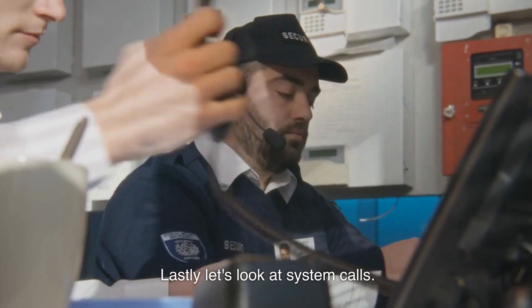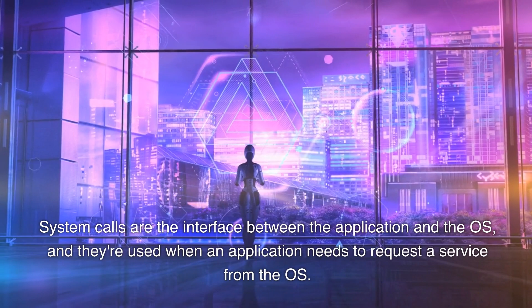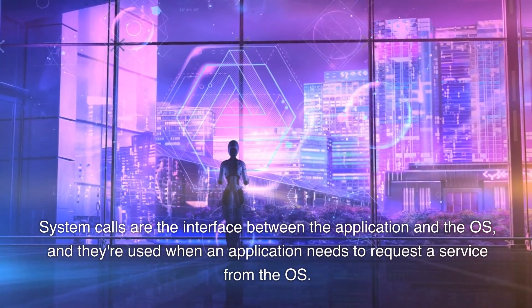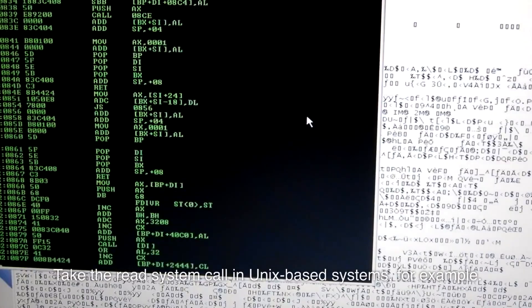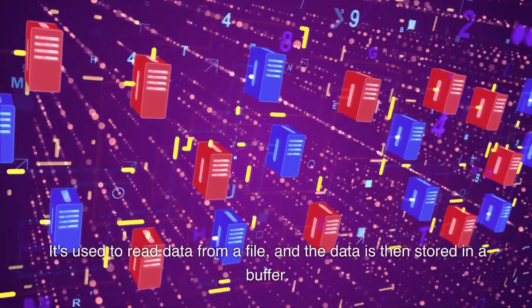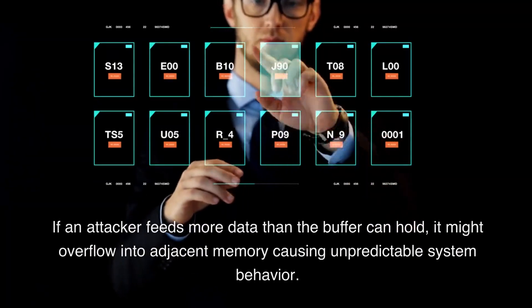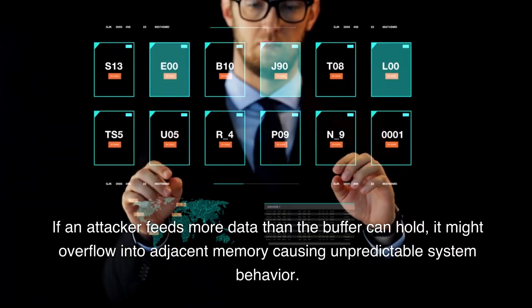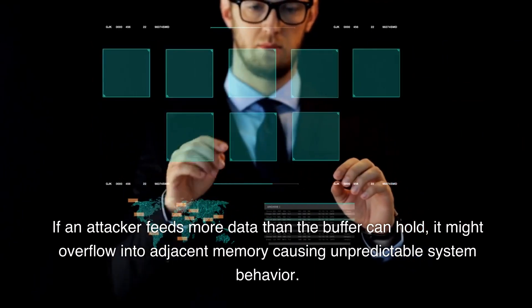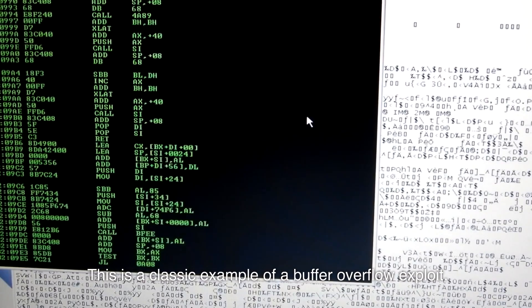Lastly, let's look at system calls — the interface between the application and the OS, used when an application needs to request a service from the OS. Take the read system call in Unix-based systems, for example. It's used to read data from a file, and the data is then stored in a buffer. If an attacker feeds more data than the buffer can hold, it might overflow into adjacent memory causing unpredictable system behavior. This is a classic example of a buffer overflow exploit.